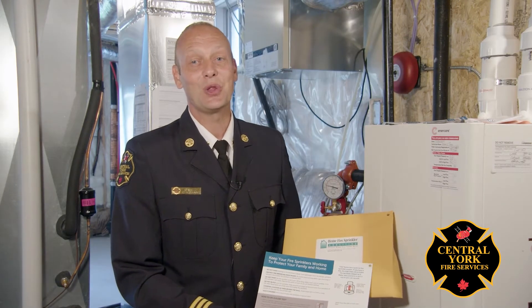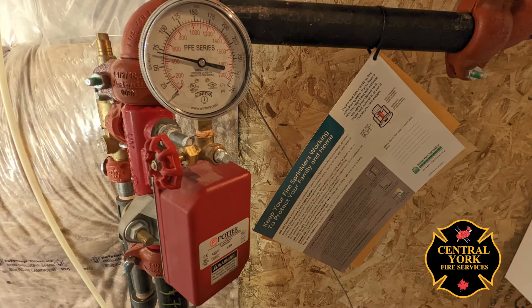Thanks so much Scott — I'm sure all the residents will find that extremely helpful and informative. In addition, all the homes have been equipped with packages from the Home Fire Sprinkler Coalition Canada. Inside there is more information on how you can do your own free flow test. If we want to protect property, reduce injuries, and reduce fire deaths, home fire sprinklers are the answer.